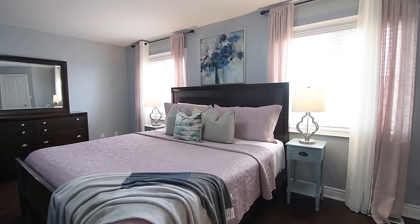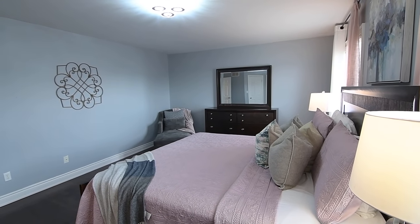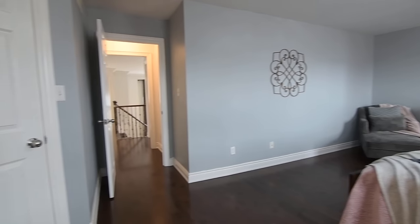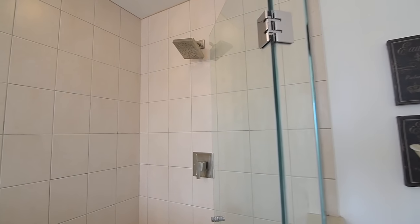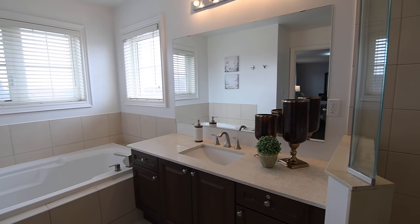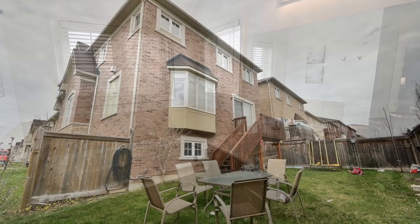Two windows with west-facing exposures flood natural light into the master suite, a bright and airy personal retreat that showcases a contemporary crystal light fixture, space for a sitting area, and two walk-in closets outside the entry into its ensuite washroom, which features ceramic finishes, a glass shower with a rainfall shower head, a vanity with a stone counter and undermount basin, as well as a soaker tub with two windows above it.